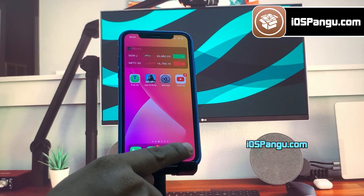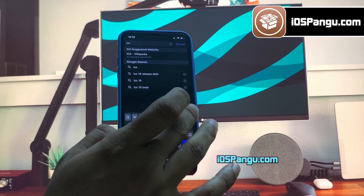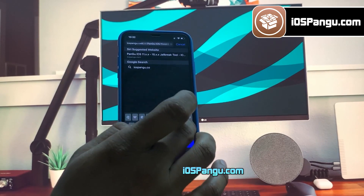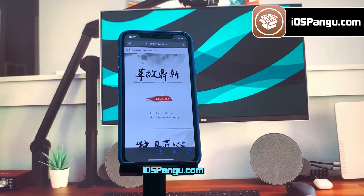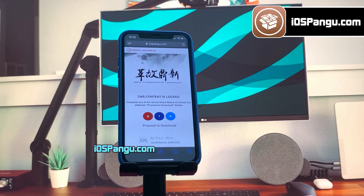Open up Safari browser and then go to this website, iospangu.com. Make sure you visit the correct link — I will add this link in the first comment below. This is how the website looks like. What you need to do is click on this download button right here. Now, there is a social locker. To be able to proceed to the next step, you need to either subscribe to my YouTube channel or share this website on Facebook or Twitter. It's all up to you.